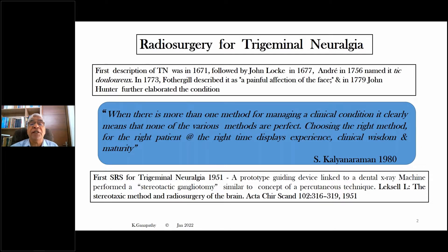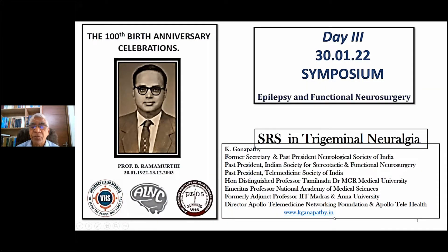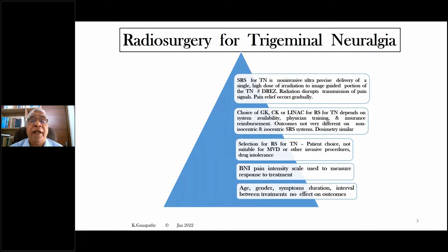Trigeminal neuralgia has been in existence since 1671. Interestingly, the first radiosurgery for trigeminal neuralgia was done in 1951. A prototype guiding device linked to a dental X-ray machine performed a stereotactic gangliotomy similar to the concept of a percutaneous technique. This was done by Lars Leksell. Stereotactic radiosurgery for trigeminal neuralgia can be defined as a non-invasive, ultra-precise delivery of a single high dose of irradiation to an image-guided portion of the trigeminal nerve with or without including the dorsal root entry zone. Radiation disrupts transmission of pain signals and pain relief occurs gradually, about 10 days to two weeks after the onset of the procedure.